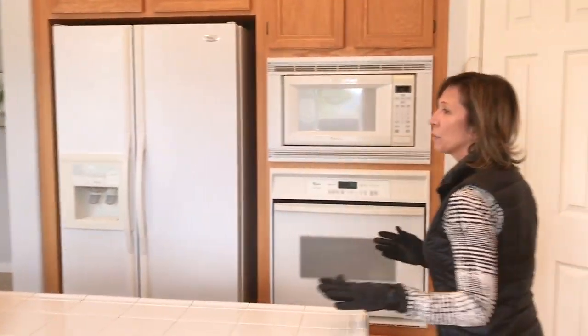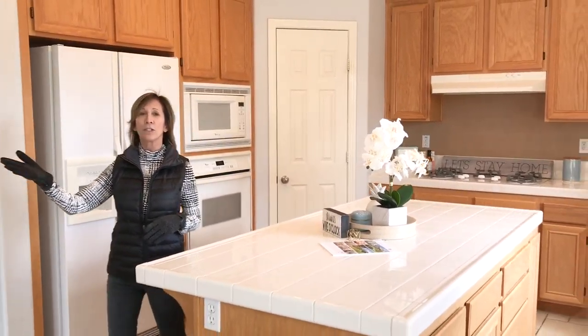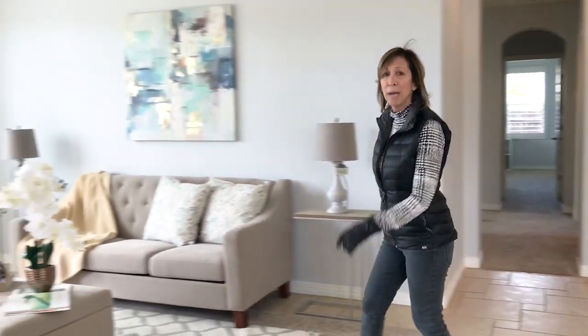This home has a great big island, lots of usable space, lots of cabinet space, and it opens up onto a family room — very big, with its own gas fireplace and built-in units. Let me take you through the backyard.